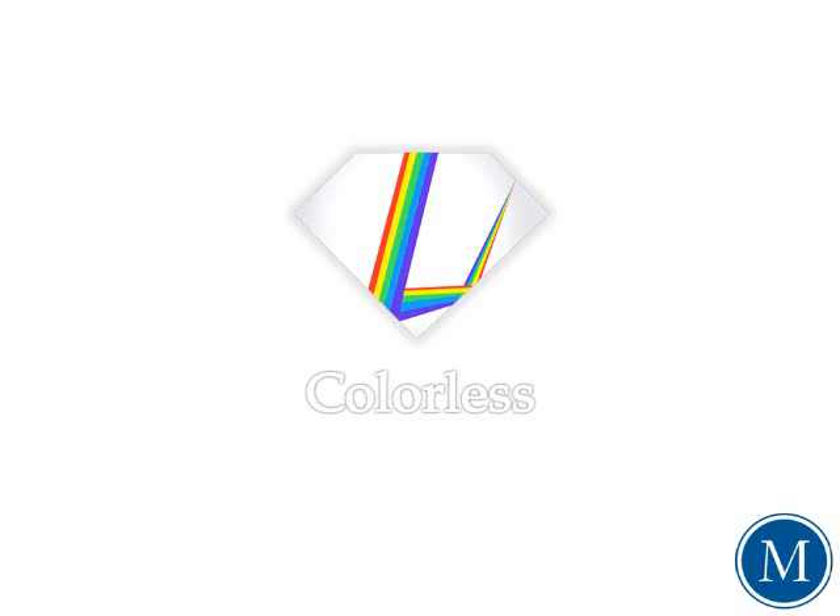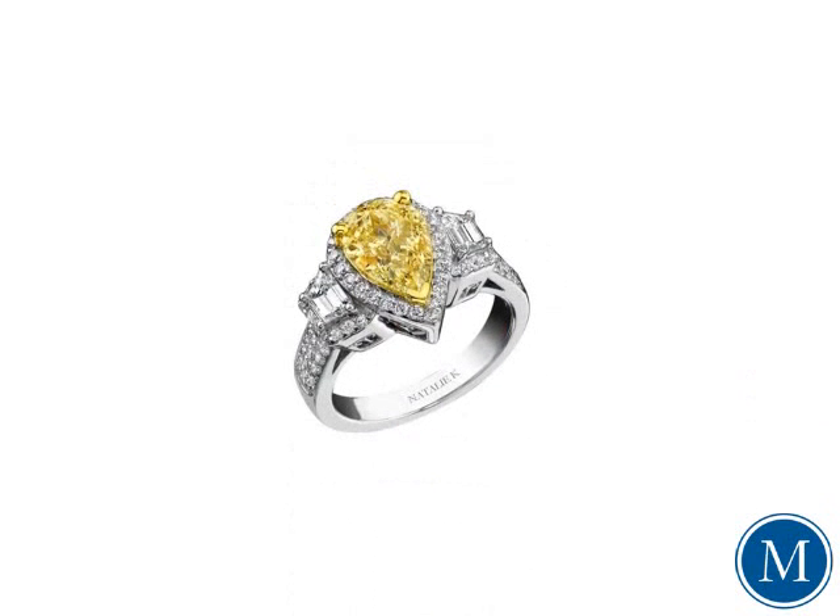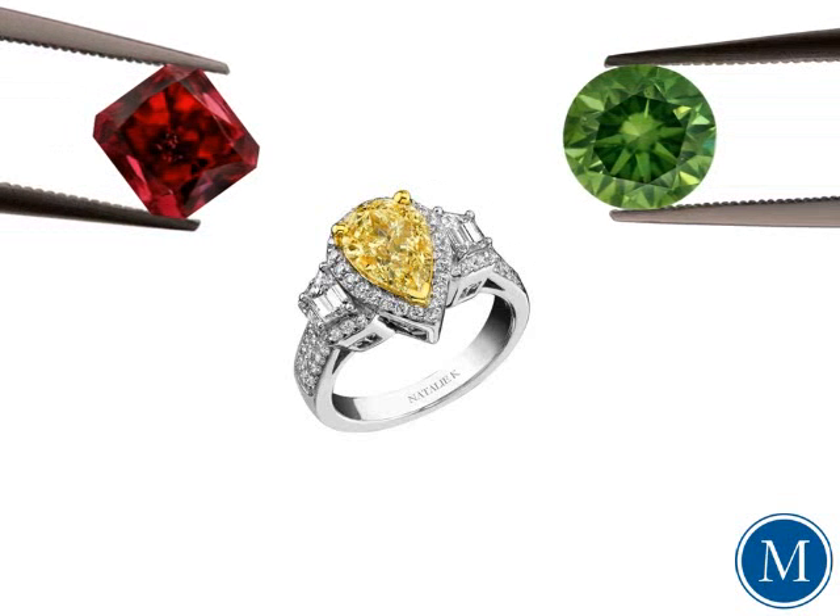That being said, some of the rarest and most valuable diamonds in the world do possess color, and are known as fancy colored diamonds. Fancy colored diamonds come in a variety of colors, are incredibly rare, and can command millions of dollars depending upon their size, color, and saturation. Yellows tend to be the most prevalent of the fancy colors, with reds and greens the rarest.